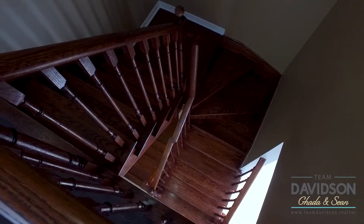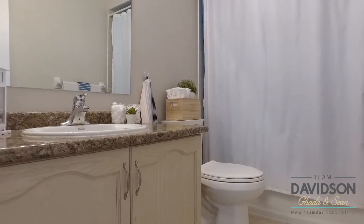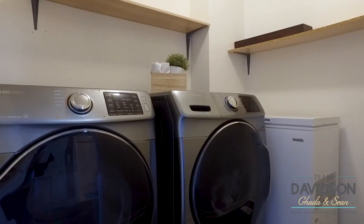The gorgeous hardwood staircase leads you to the second floor with brand new hardwood flooring, convenient second floor laundry, and a brand new washer and dryer.